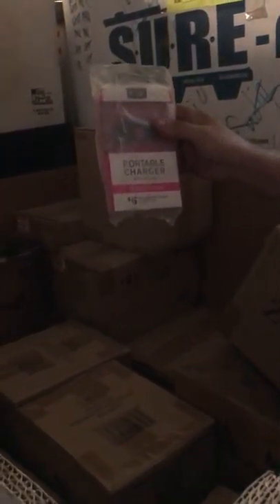We have portable chargers for your phone. We have headphones and earbuds — brand new in the box, with eye frog.